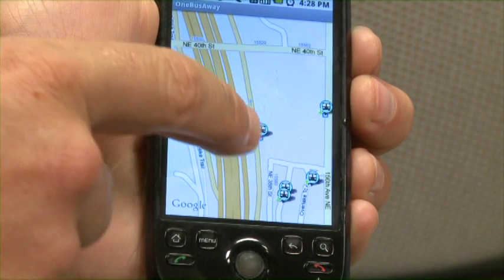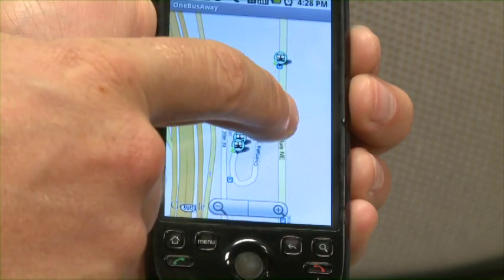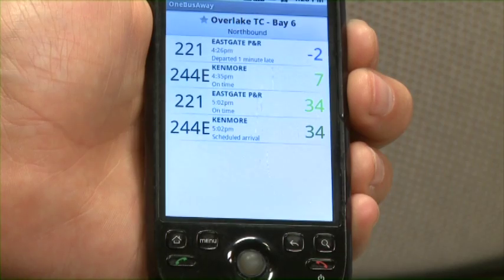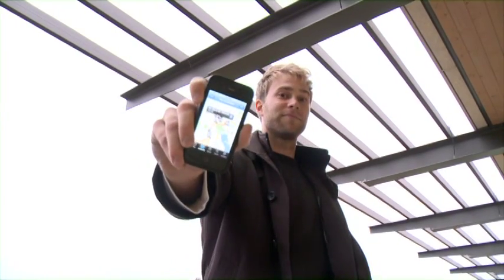Using the OneBusAway tools we just looked at, or even Google Maps, you can explore nearby stops and find out which routes serve them and when the next bus will arrive.